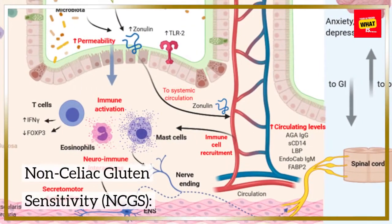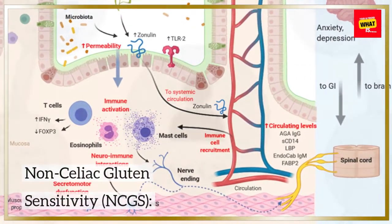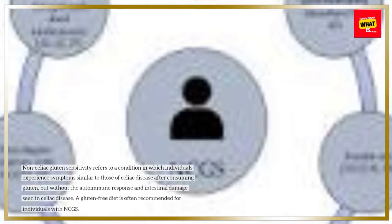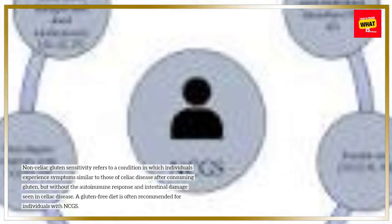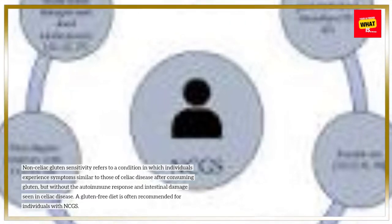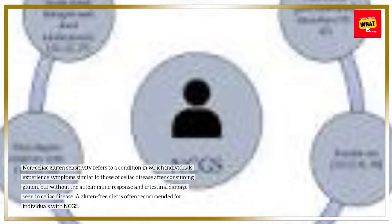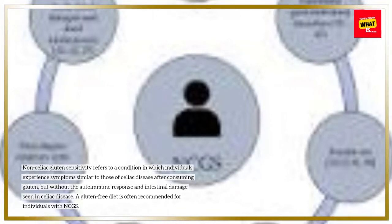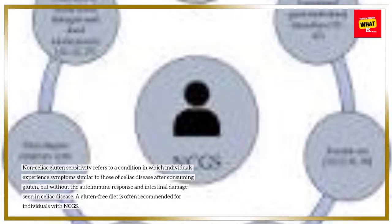Non-celiac gluten sensitivity refers to a condition in which individuals experience symptoms similar to those of celiac disease after consuming gluten, but without the autoimmune response and intestinal damage seen in celiac disease. A gluten-free diet is often recommended for individuals with NCGS.